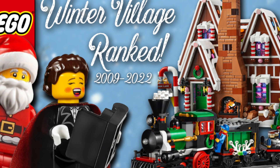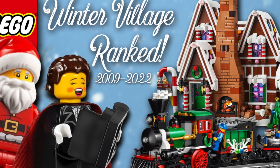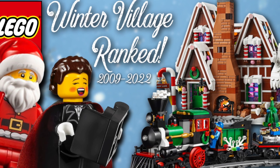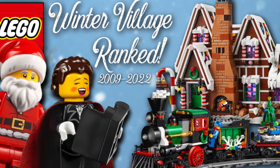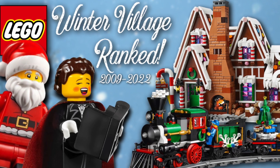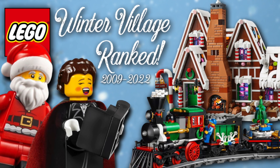So there you all have it — that was my ranking of all 14 LEGO Winter Village sets. This was a very difficult list to make so I'd appreciate any support. What are your top 3 sets in this sub theme? I'd love to hear any and all opinions in the comment section below. If you enjoyed this ranking, please be sure to like, comment and subscribe, and as always I'll see you all in the next one. Bye and have a great day!